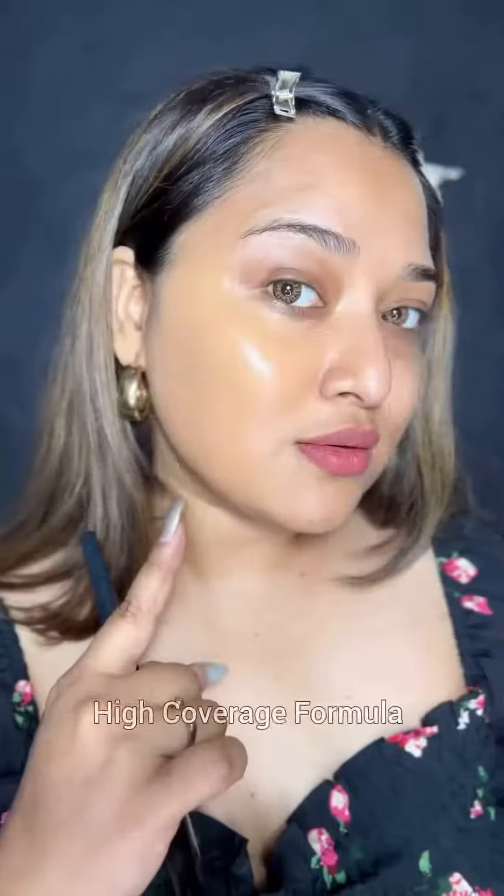I'm going to apply this foundation first using a brush. My first impression was that it glides like a dream and offers good coverage. The formula is lightweight and hydrating, and it'll give you a soft matte finish which looks like skin but better.